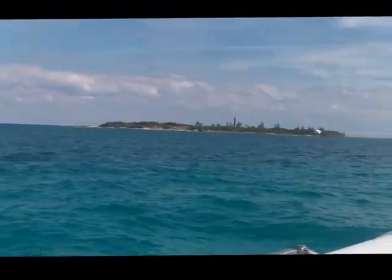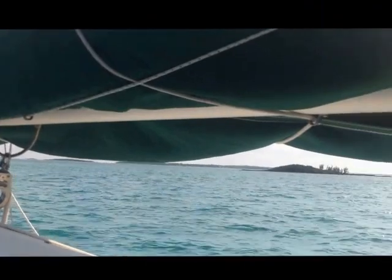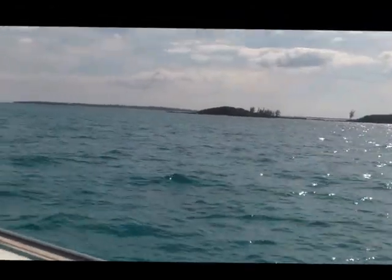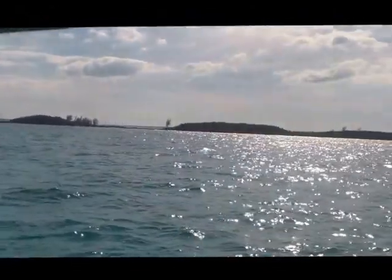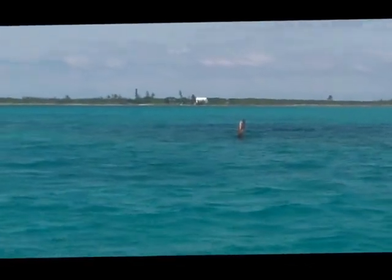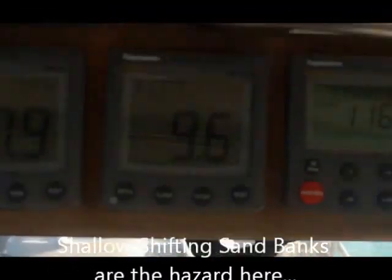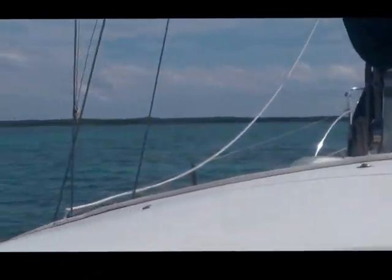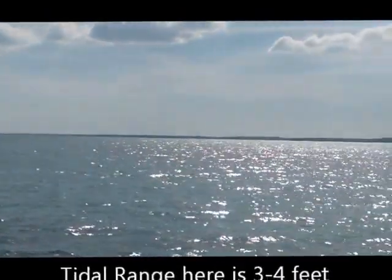Now we're passing between Pierre Island and Current Point off to starboard. This point marks the turn at the top of the bay — once we round Current Point we will be in the Big Bay west of Harbor Island. We're about 150 feet off the bay mark and we're in about 9-10 feet of water. This is dead high tide, 11:30 am today.